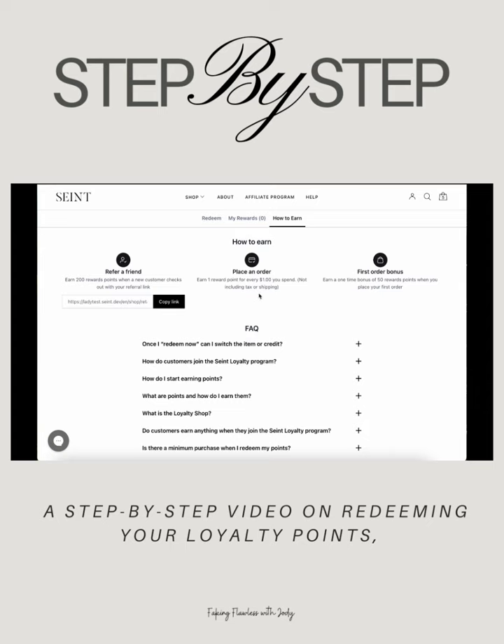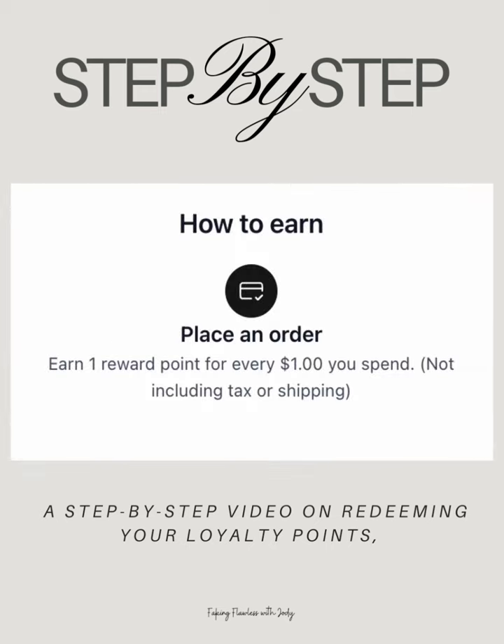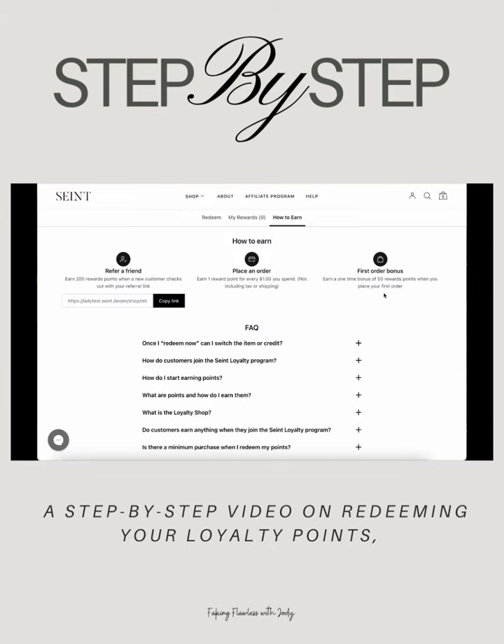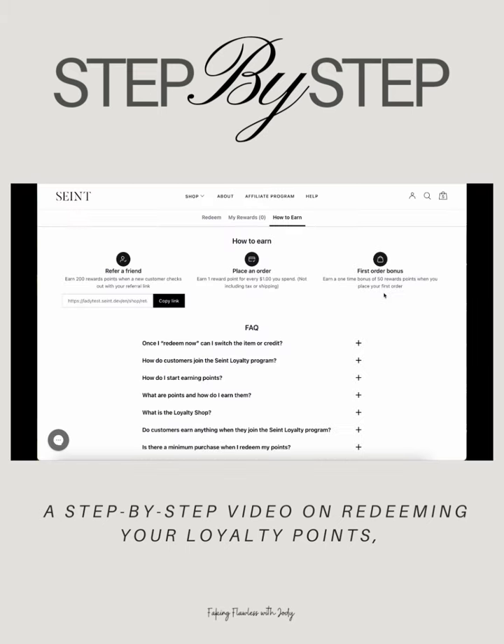By sharing this link, SAINT artists and customers will earn 200 loyalty points when new customers make a purchase through their referral. Every dollar you spend will earn one reward point. You can also earn a one-time bonus of 50 reward points when you place your first order starting October 1st, 2024. This applies to all existing accounts as well.